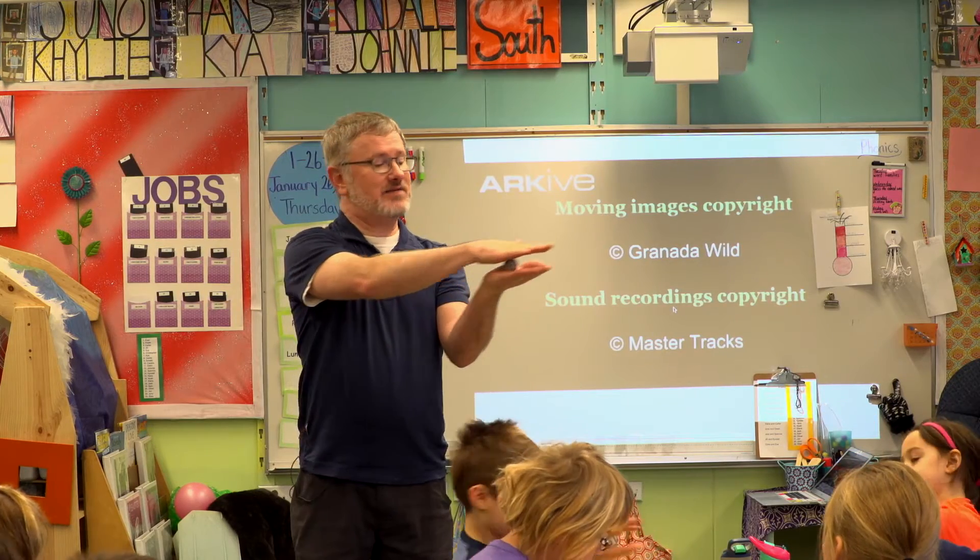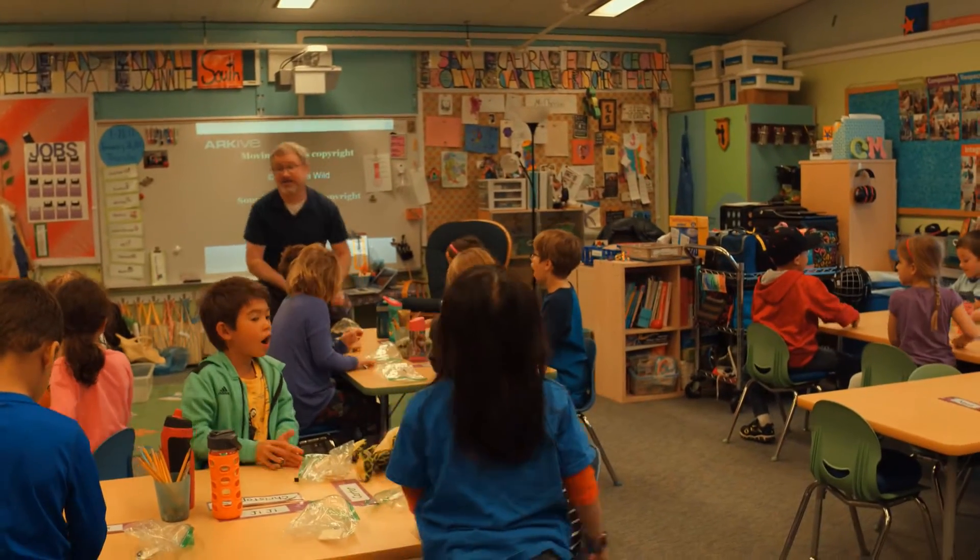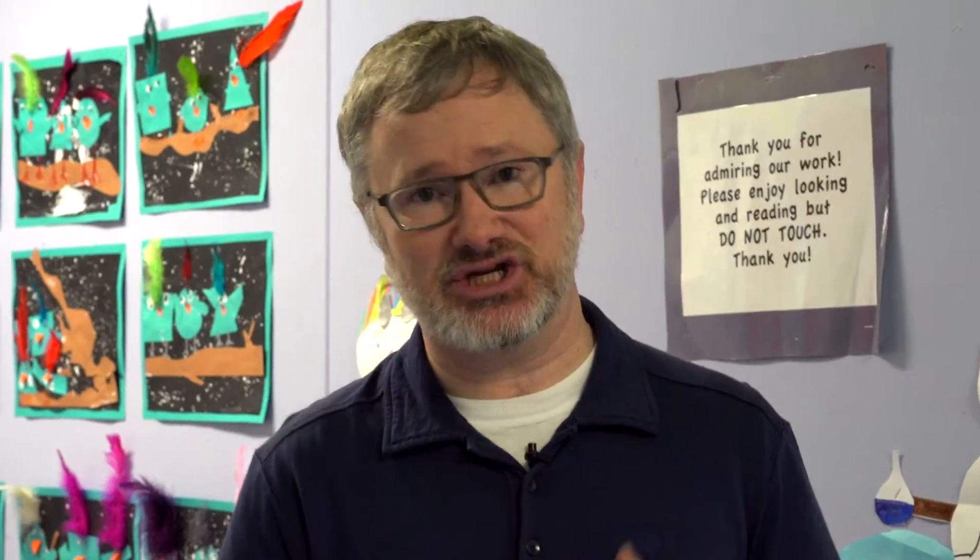I decided to start my own business where I do environmental education and science education with students around the state of Alaska, where we do hands-on, exciting, engaging science programs. And it's awesome.